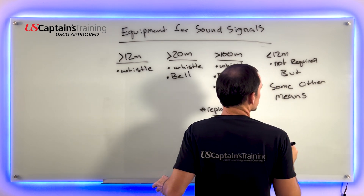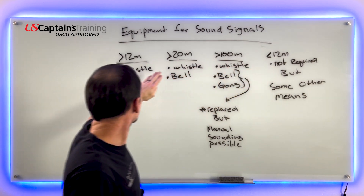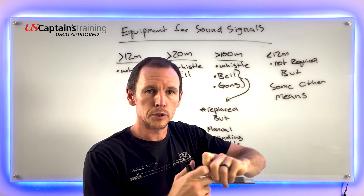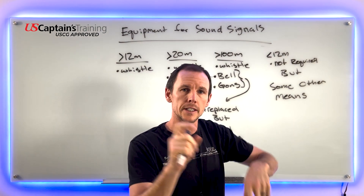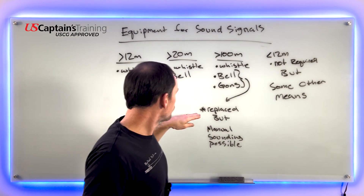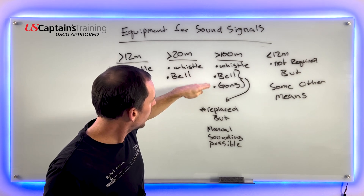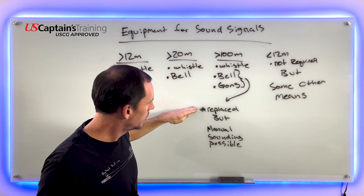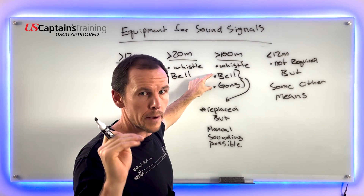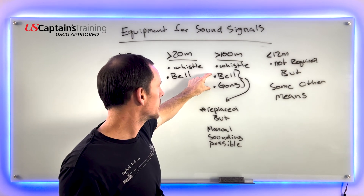Some other means — usually this is like a CO2 air horn. You screw on the top to replace the canister, push the button, and they're very loud — you can hear them from a long ways away. The bell or gong or both may be replaced by other equipment because at anchor, at not more than one minute intervals in restrictive visibility, you need to be sounding the proper signals.